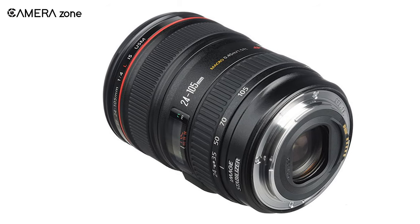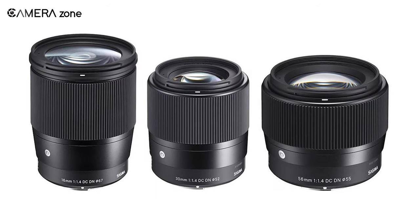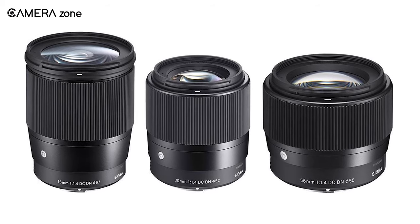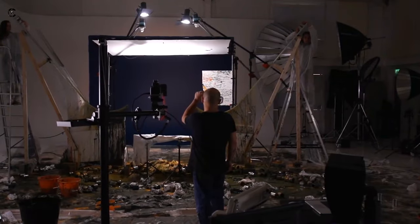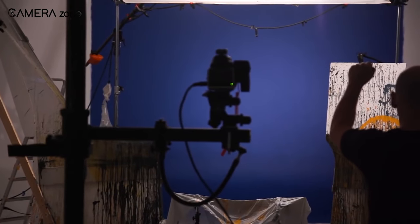Though full frame lenses have already made their mark in the market, APS-C lenses are most widely available. Medium format cameras are popular for their amazing capability to produce superior quality images, and in terms of color reproduction, medium format is far more accurate than smaller sensor cameras.